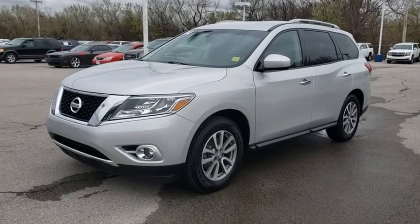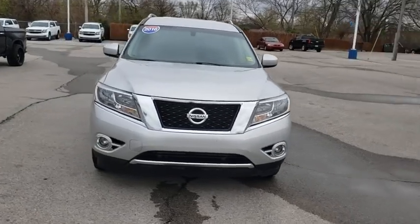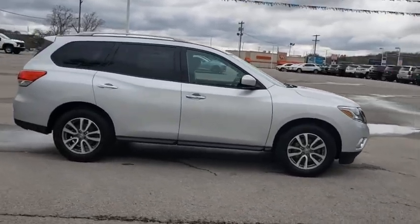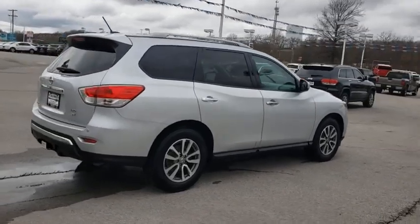Make a great choice today with the 2016 Nissan Pathfinder. The Pathfinder has a premium interior with three rows of seating for up to seven passengers, as well as versatile seating and cargo configuration. This SUV appeals to both truck lovers and car lovers.